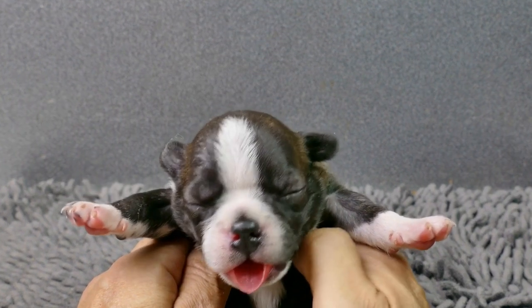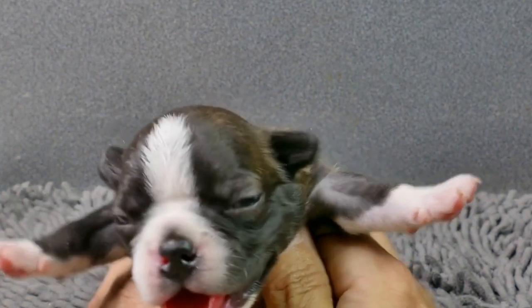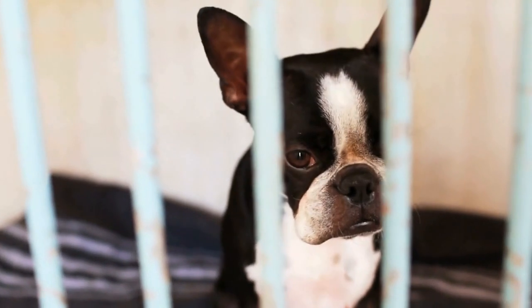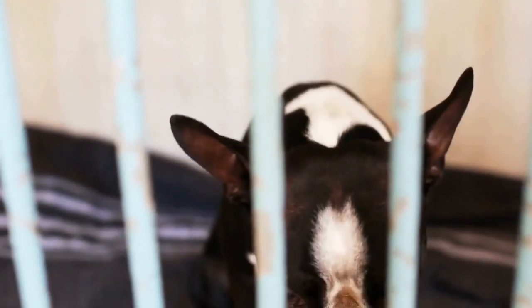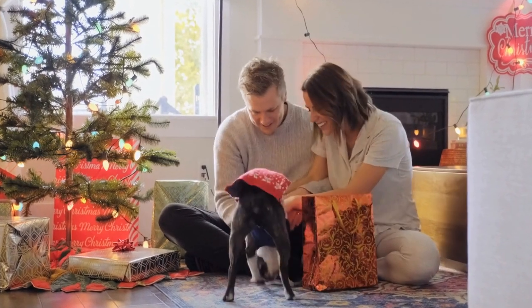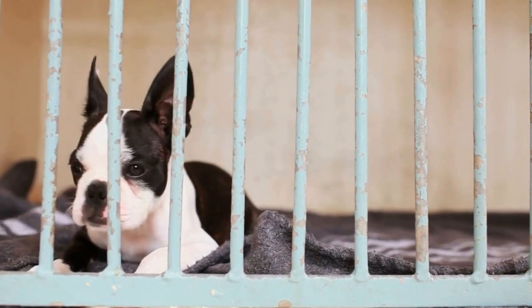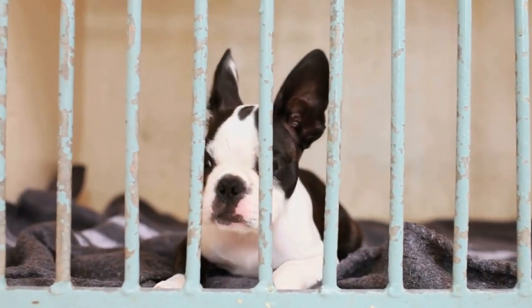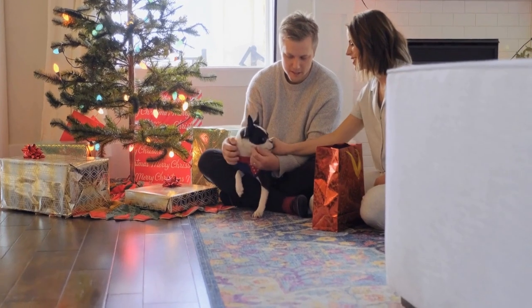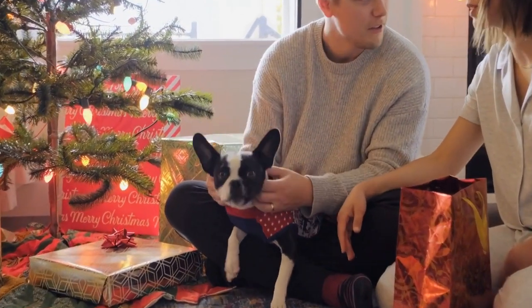In conclusion, while both the Boston Terrier and the Bulldog make wonderful companions, they have distinct features and temperaments. Boston Terriers are energetic and easily trainable, making them suitable for active families. Bulldogs, on the other hand, are more laid-back and require less exercise. It's crucial to consider their specific needs, health concerns, and temperaments to make an informed decision when choosing the perfect breed for you and your family. Remember, every dog is unique, and ultimately, the bond you share with your furry friend will be what matters most.